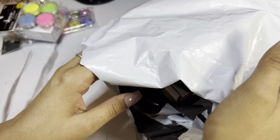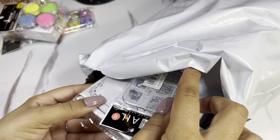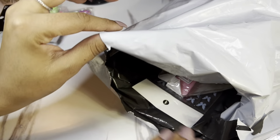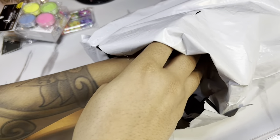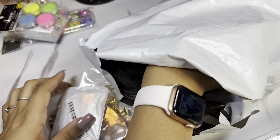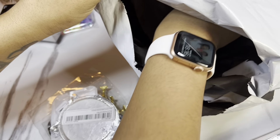Welcome back to my channel! If you are a nail tech or even doing your own nails, you know that ordering nail supplies literally has no end. So this is my little mini Shein haul — I got tons of stuff from Shein, and I'm also including a couple of other things.